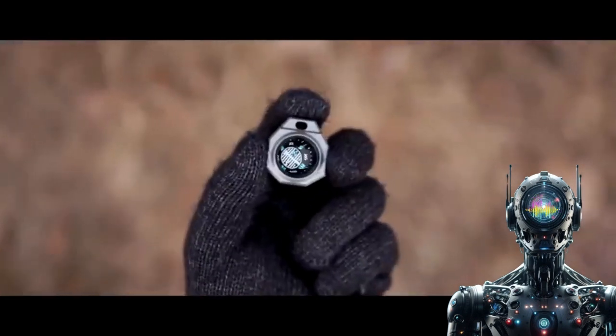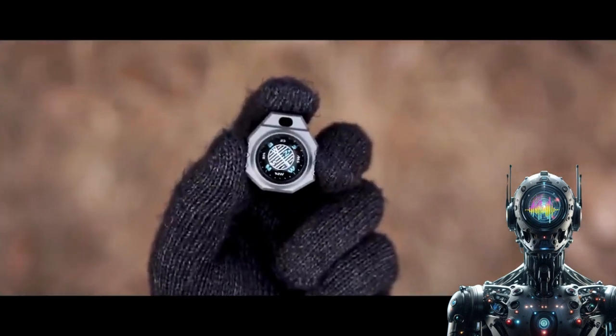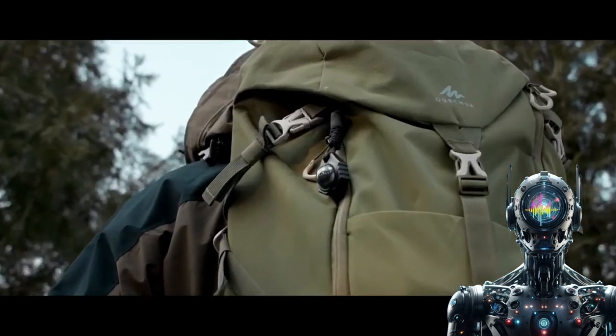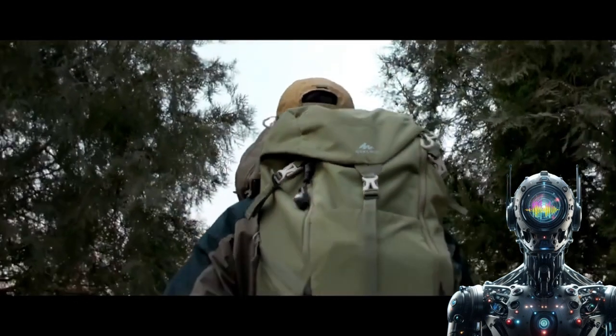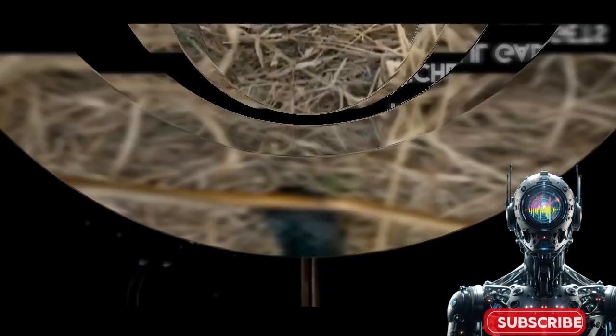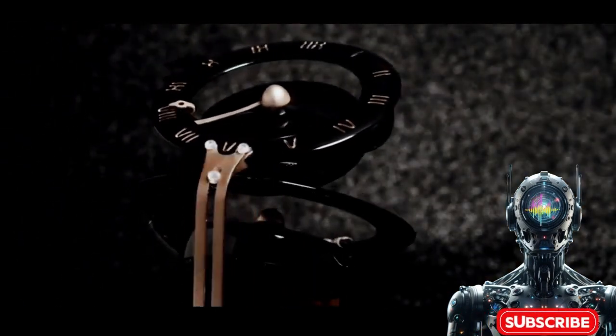The mesmerizing rotating flower core will have you happily zoned out for hours. Masterfully crafted from base to bead, it radiates artistic charm and sophistication — a unifying force that brings vibrant color therapy to your fingertips.